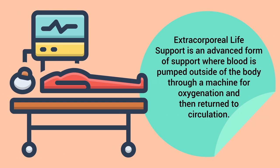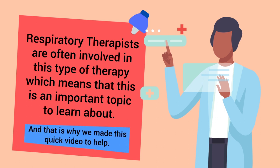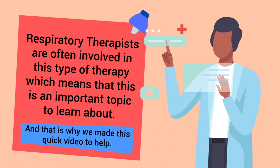Extracorporeal life support is an advanced form of support where blood is pumped outside of the body through a machine for oxygenation and then returned to circulation. Respiratory therapists are often involved in this type of therapy, which makes it an important topic to learn about, and that is exactly why we made this quick video to help.